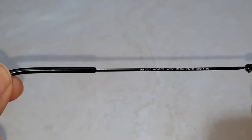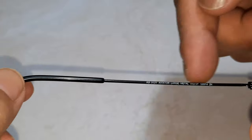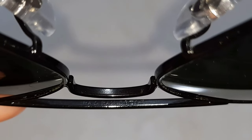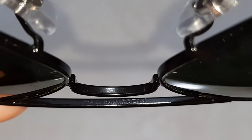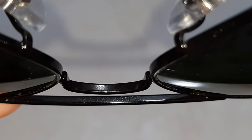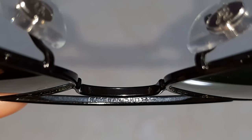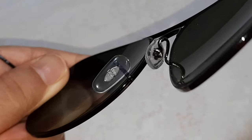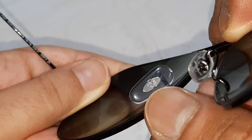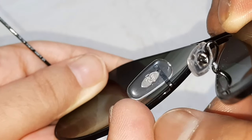All the details are here — the color of the lenses as well. On the bridge, it's written 'Ray-Ban' along with the lens size and bridge size, which you can see clearly. On the nose pad, there is a metallic part with 'RB' written on it, and that is very soft.